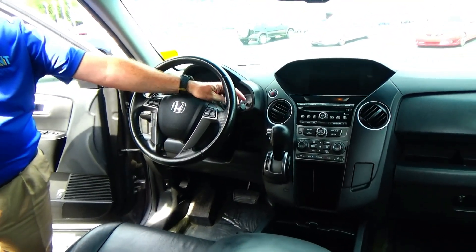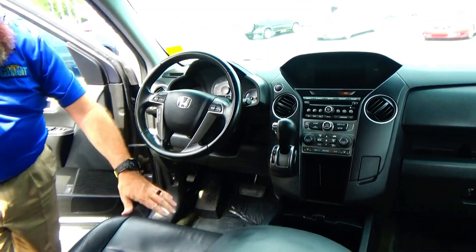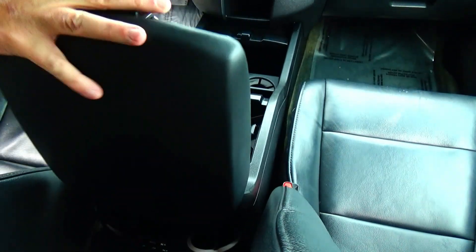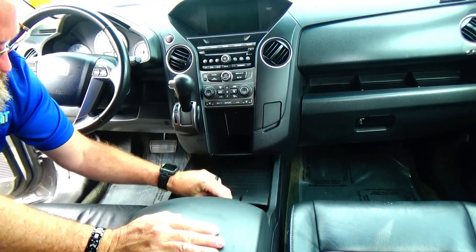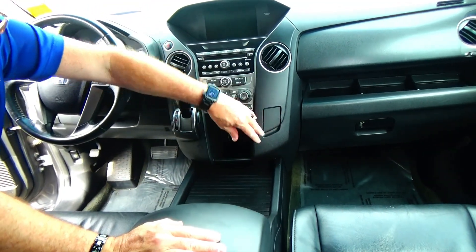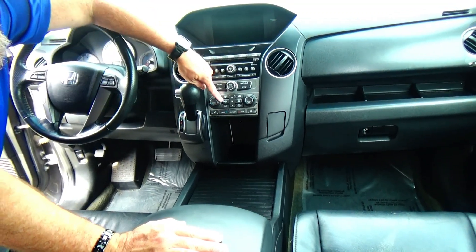Fingertip controls for your radio, Bluetooth, cruise control, tilt steering, intermittent front wiper, rear wiper control, leather-wrapped steering wheel, and a seat armrest with storage.